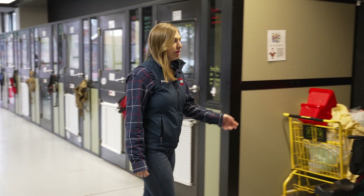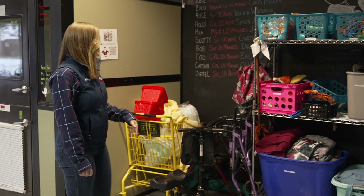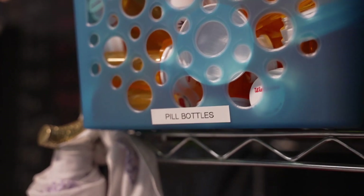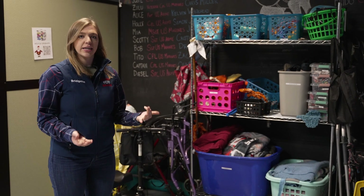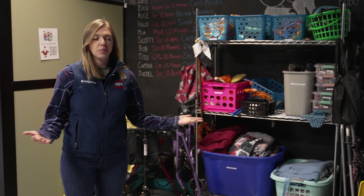Over here we have a variety of training equipment, which includes medical devices, a shopping cart, tug ropes, pill bottles, phones, and remotes to practice retrieval and tugging open doors — anything to desensitize the dogs so they can be prepared for any veteran with any ailment that comes our way.